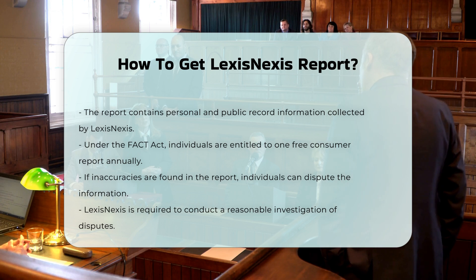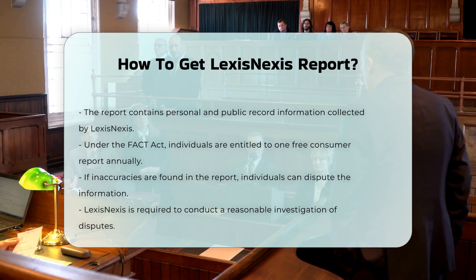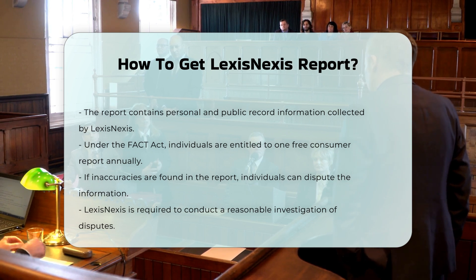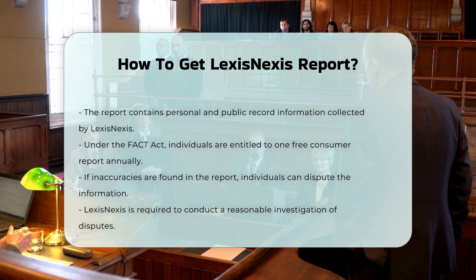Disputing information: if you find any inaccuracies in your report, you have the right to dispute the information with LexisNexis Risk Solutions. The company must conduct a reasonable investigation of your dispute and correct any errors found.